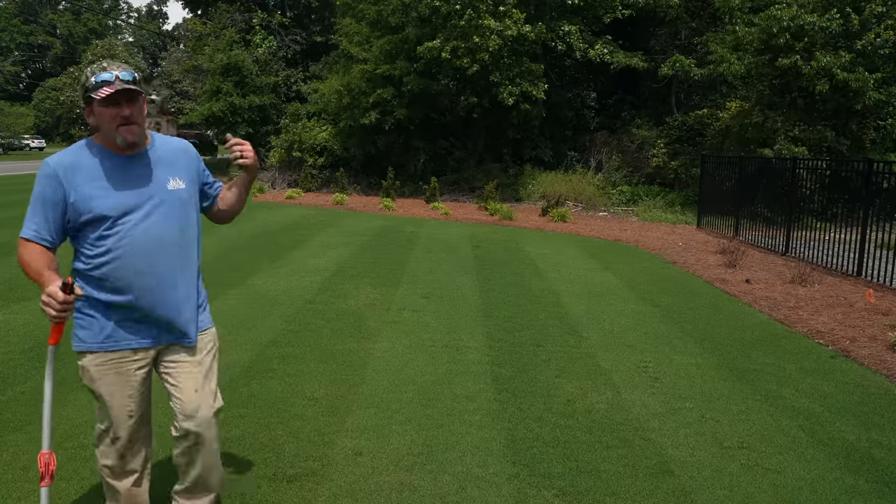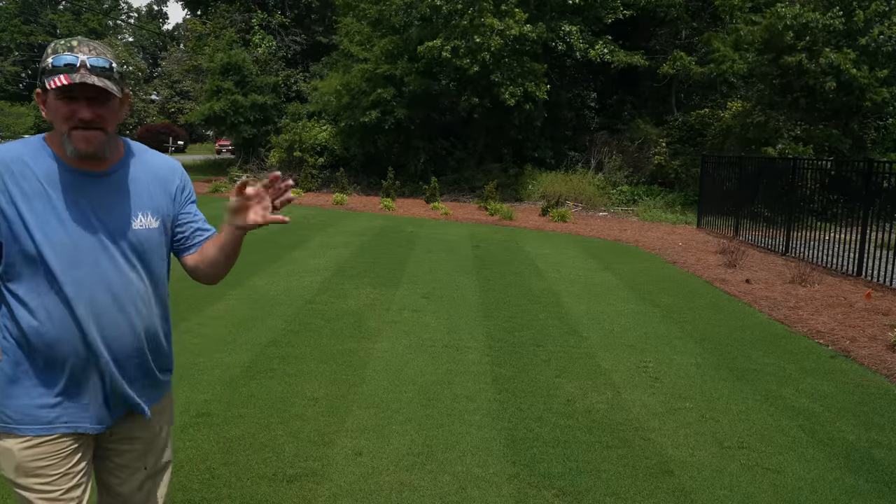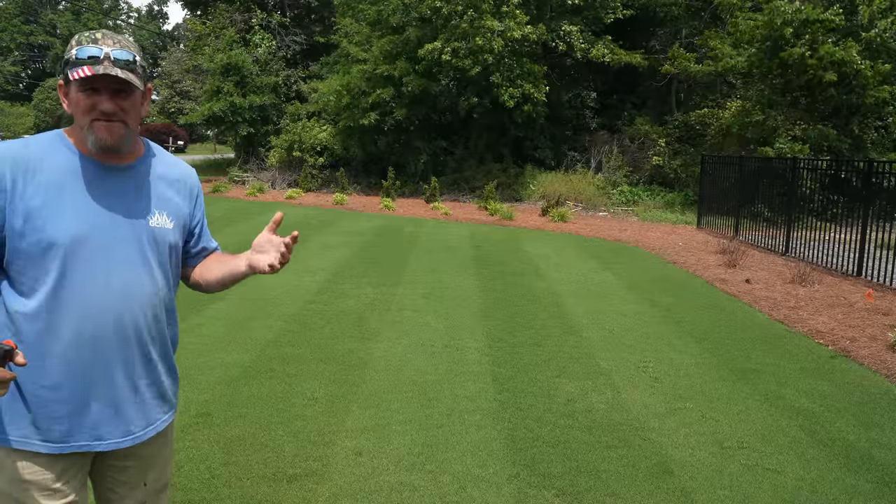In this corner over here, we're going to put like a 20 by 20 putting green, and we'll kind of consider the rest of the fairway — and at the same time, it's still my yard.